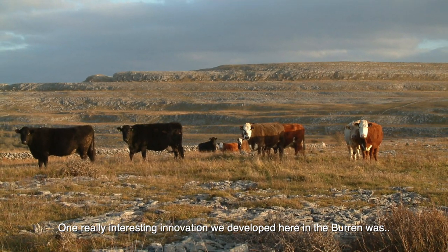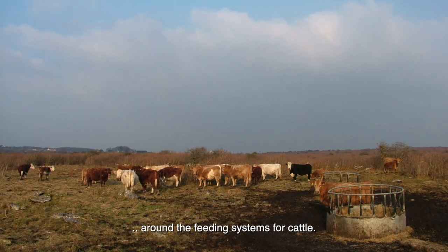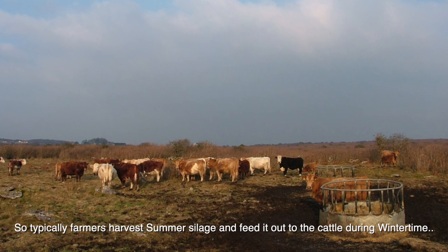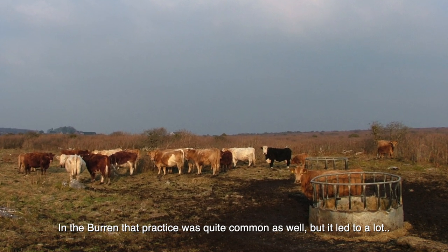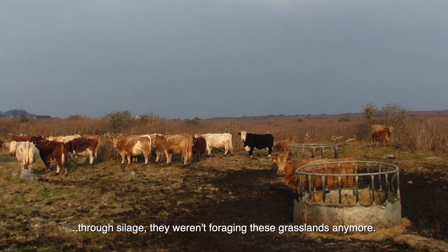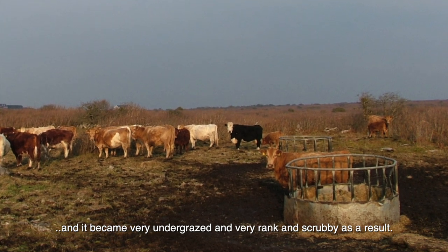One really interesting innovation we developed here in the Burren was around the feeding systems for cattle. Typically farmers harvest silage during summer and feed it out to the cattle during winter time. In the Burren that practice was quite common as well, but it led to a lot of issues around pollution, and because cattle were getting a lot of winter feed through silage they weren't foraging in these grasslands anymore, so the grasslands became very undergrazed and very rank and scrubby as a result.